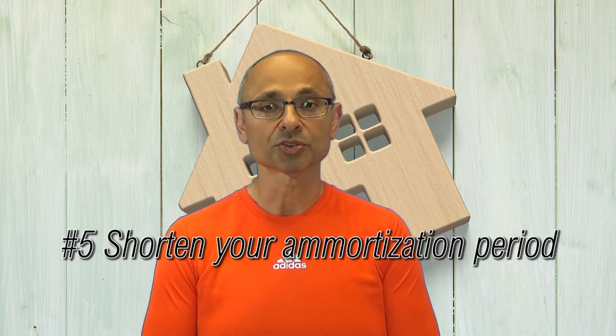You could also shorten your amortization. That essentially is going to take time off the mortgage term and it's certainly going to make it go away much faster. It's going to leave you with a lot more cash in the long run in your pocket.